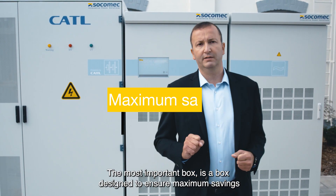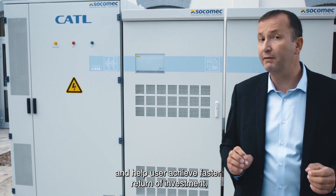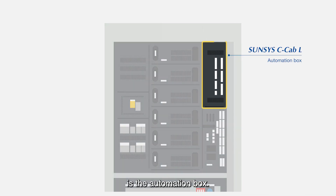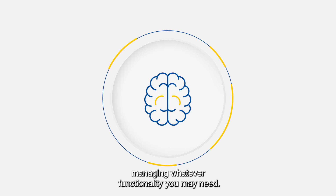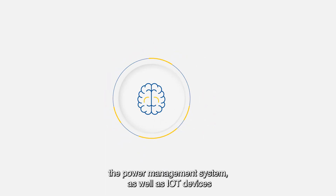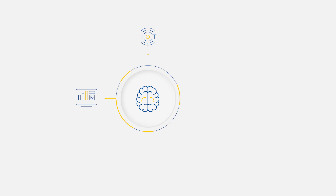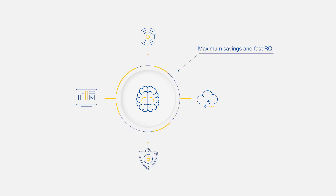The most important box — the box designed to ensure maximum savings and help users achieve fast return on investment — is the automation box. This box is like the brain of the whole system, managing whatever functionality you may need. The automation box includes the power management system as well as IoT devices so that you can save and access all of your data on the cloud, all within cybersecurity roles.